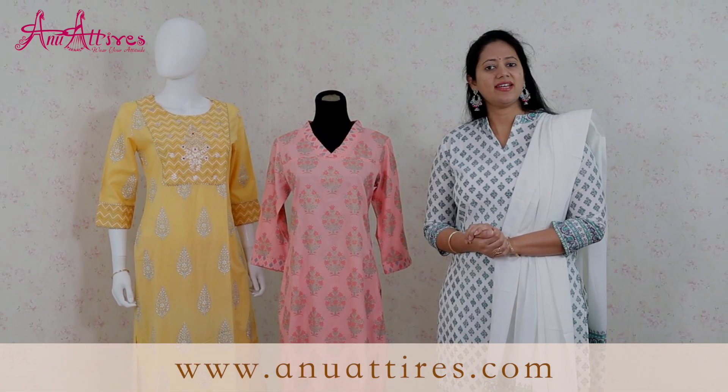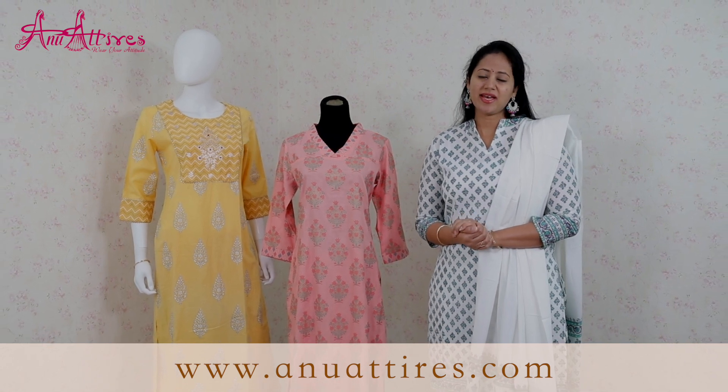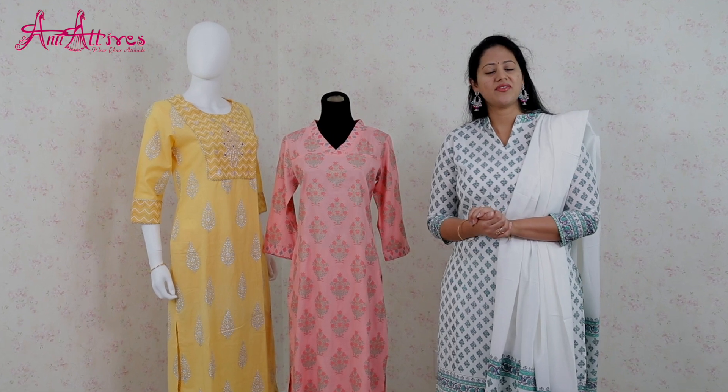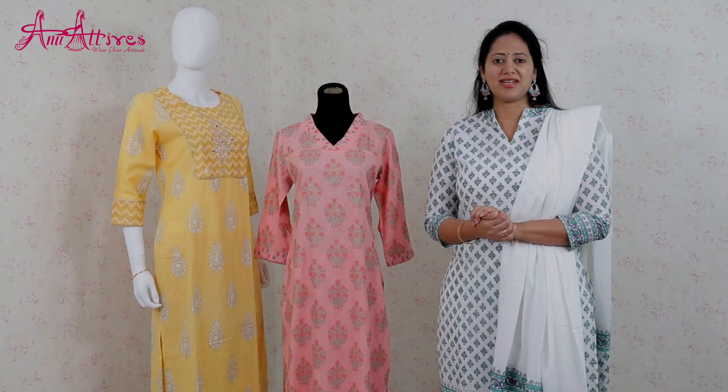We have kurtas in straight cut, A-line and anarkali patterns and they can be teamed up with straight pants, plazos, skirt plazos and pencil fit pants. Today we have come up with some more designs for you. All these designs are available in five different sizes from small to double XL. Let's take a look.